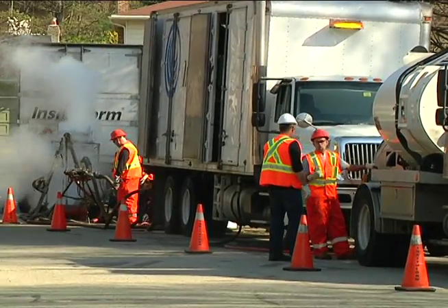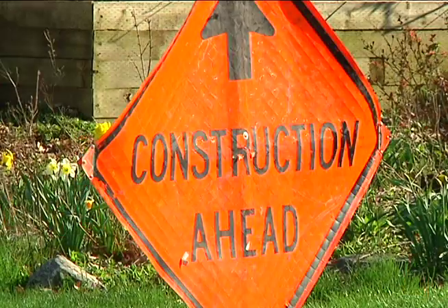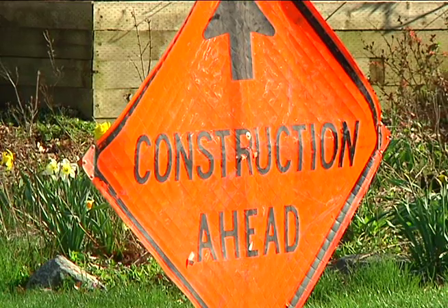This process is much less invasive, taking only a few trucks and a couple of hours, instead of having road crews tear up the asphalt for a couple of weeks.